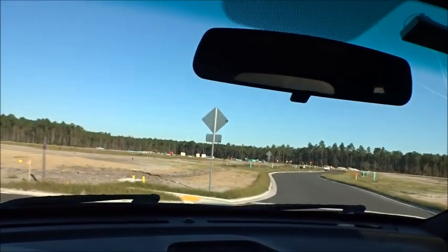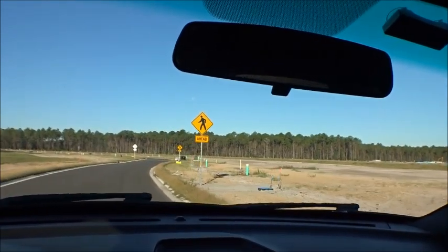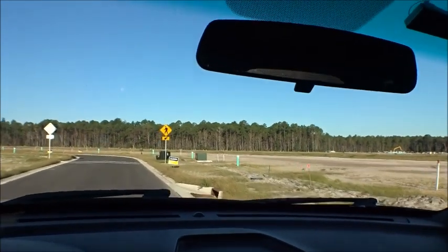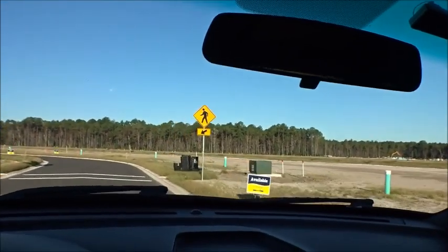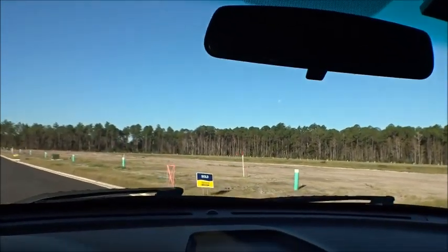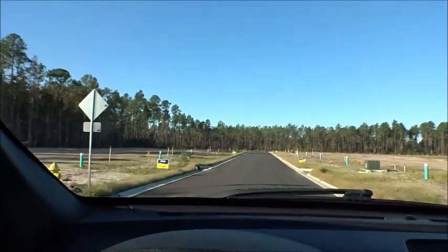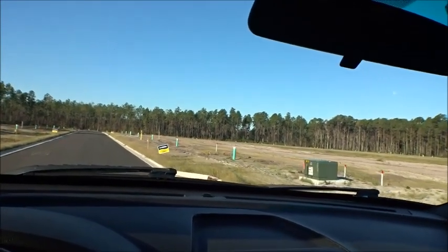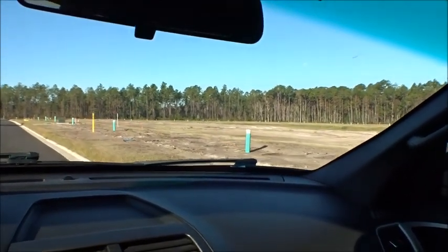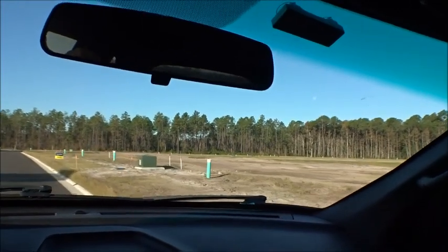They're selling at a brisk pace — there are a couple of sold signs on my right and left. Plenty of stuff happening here. If you're looking for a highly active 55 plus community, look at all these sold signs — some available, some sold. Tons of lots to choose from still, but they're definitely selling them. I'm gonna shut the camera off and head to the other side of the community.